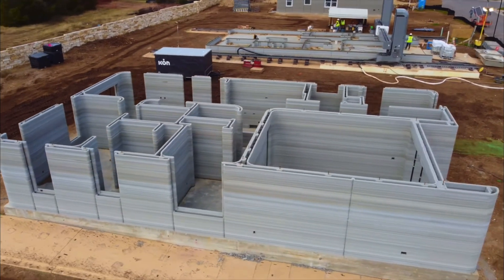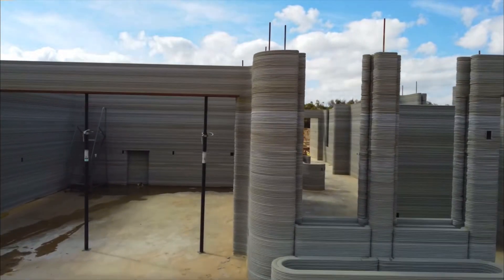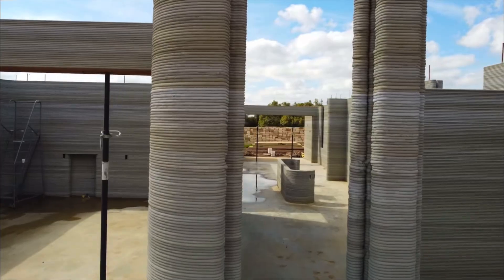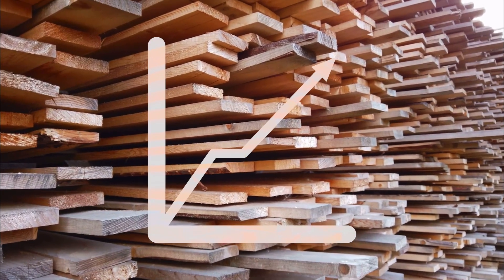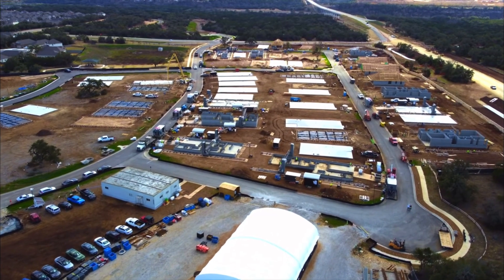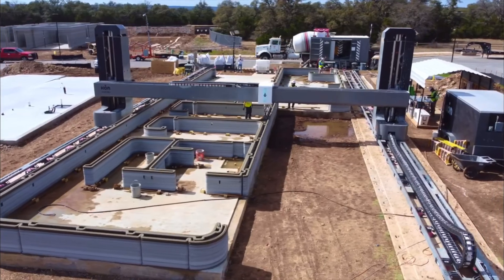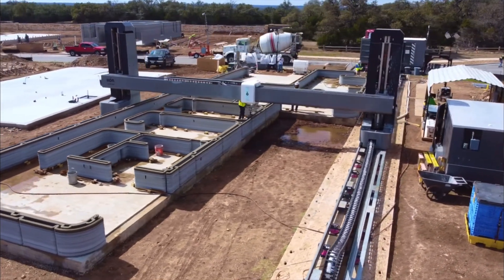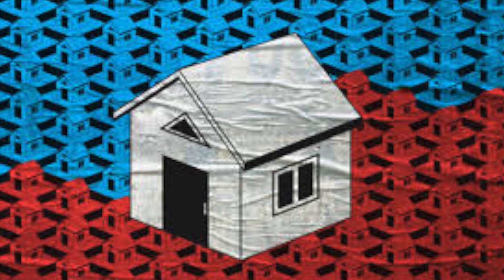3D printing contractors claim that printed housing is a revolution and not just a fad. But to truly revolutionize an industry, the new technology should address the problems and shortfalls that the current industry faces. By using the results of Icon's community project, we will see if 3D printed construction can bring solutions and meaningful change to the housing crisis that modern Americans face today.